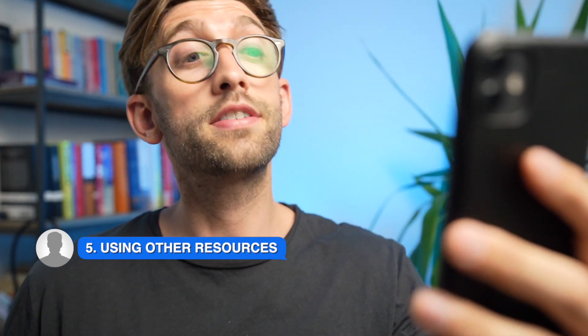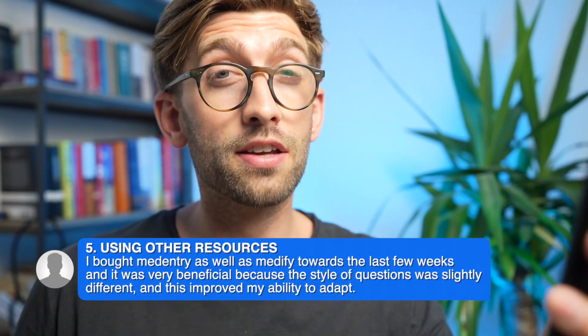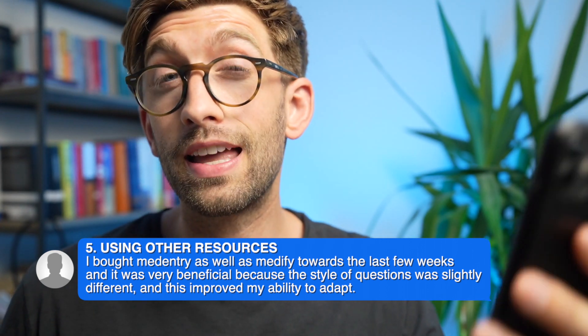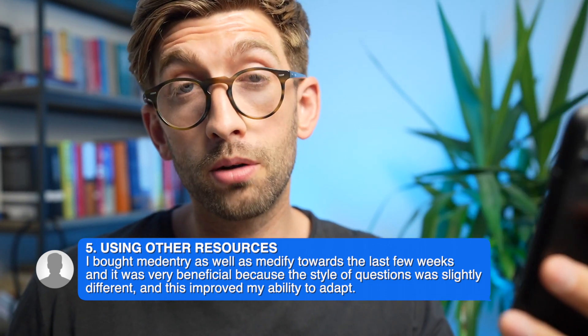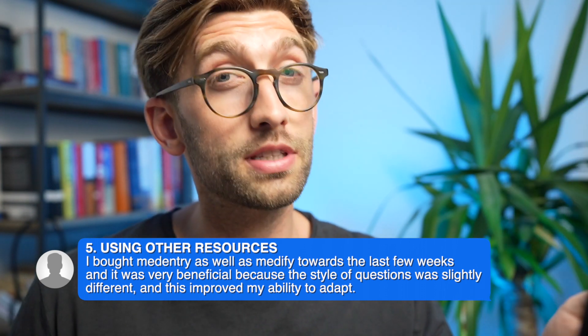The next point is about using a variety of resources. Some particular resources are better for certain sections — one is better for VR, another for SJT, another for decision making. This is actually what we'll discuss in the upcoming talk, where we'll tell you all the different resources and which one is best and most similar to the real thing for each section.